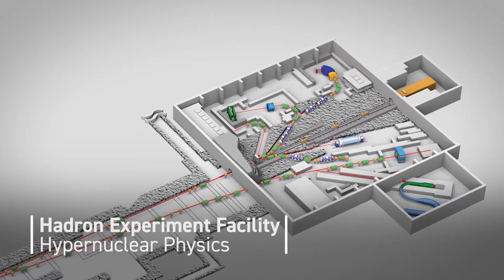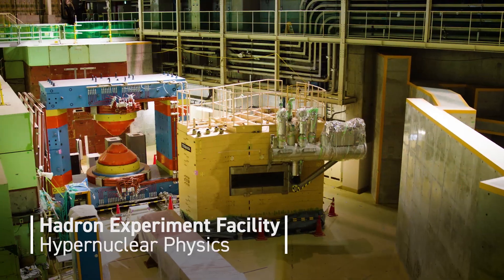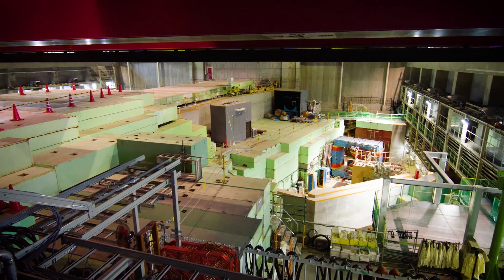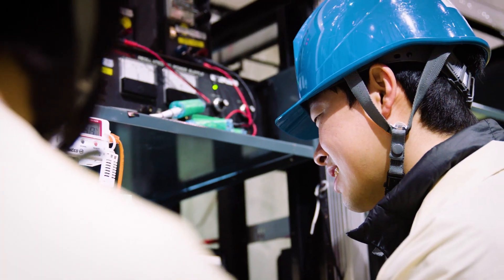In the Hadron Experimental Facility, high-intensity and high-quality pion, kaon and muon beams are produced. This facility allows researchers to explore tiny signals of unexplained phenomena based on state-of-the-art theories. The Hadron Experimental Facility is a multi-purpose experimental facility for nuclear, hadron and particle physics, allowing us to pursue hypernuclear physics, the search for exotic hadrons, hadron spectroscopy, and dilepton measurements.